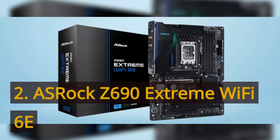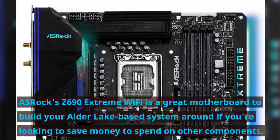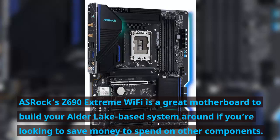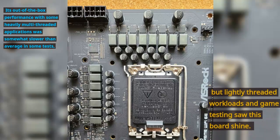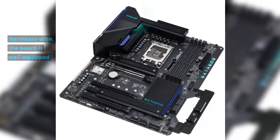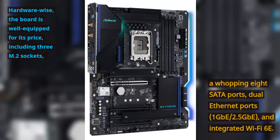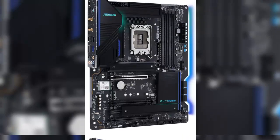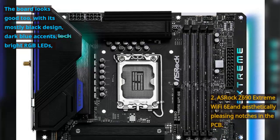Number 2: ASRock Z690 Extreme Wi-Fi 6E. The ASRock Z690 Extreme Wi-Fi 6E is a great motherboard to build your Alder Lake-based system around if you're looking to save money to spend on other components. Its out-of-the-box performance with heavily multi-threaded applications was somewhat slower than average in some tests, but lightly threaded workloads and game testing saw this board shine. Hardware-wise, the board is well-equipped for its price, including 3 M.2 sockets, a whopping 8 SATA ports, dual Ethernet ports (1GbE and 2.5GbE), integrated Wi-Fi 6E, a mostly black design with dark blue accents, bright RGB LEDs, and aesthetically pleasing notches in the PCB.